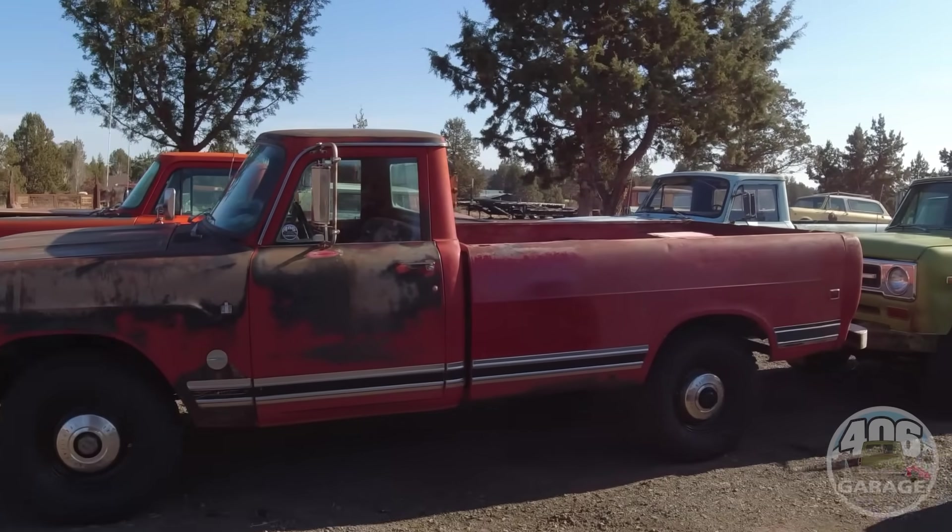We'll do a test drive video once we finish the interior — take you guys for a rip. She's got a limited slip rear so she's a two-tire fire if you know you know. We ship anywhere in the U.S., plus we can ship worldwide — put it in a container on a boat. There is a cost, it's not free, but it is what it is.